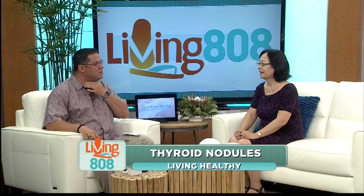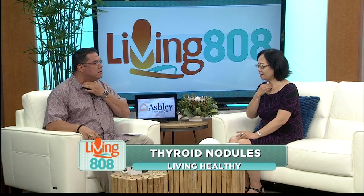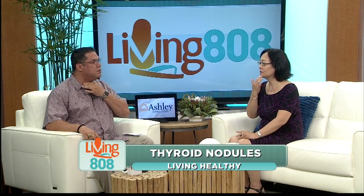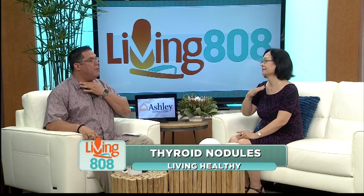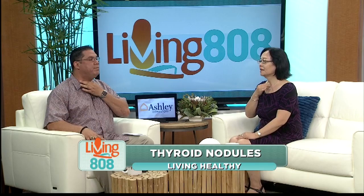I just want to go ahead and point this out — the thyroid is right around the Adam's apple, is that right? It's right in the middle of the neck, below the larynx and above the collarbone. So about right where I'm touching — it's right here.